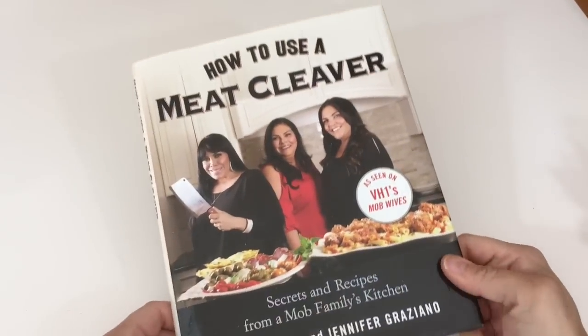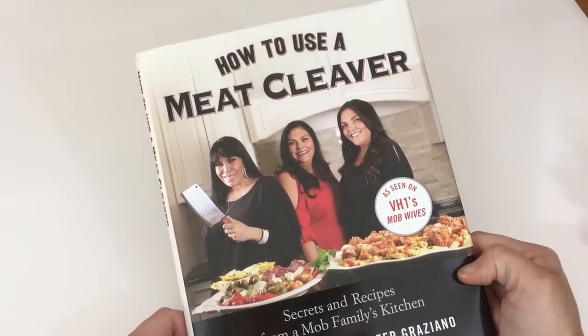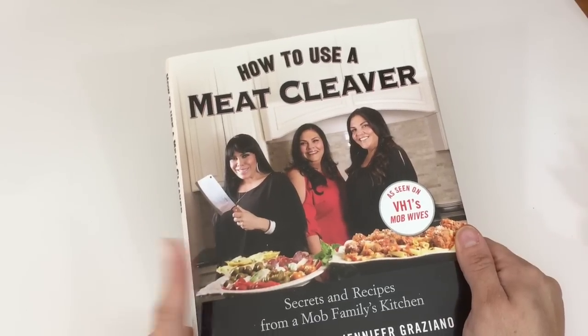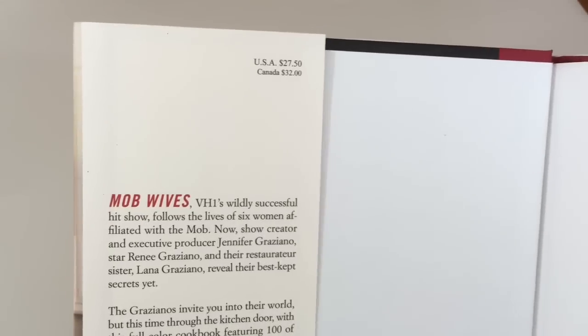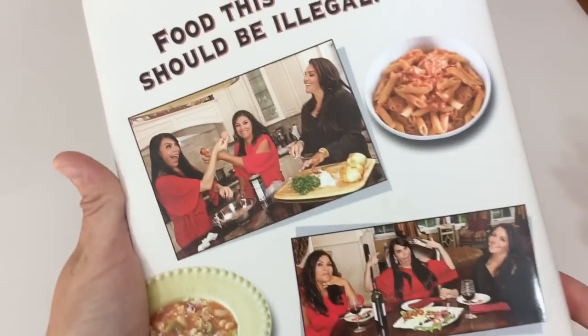And then the last item I found was this book — 'How to Use a Meat Cleaver,' it's a cookbook with Italian food recipes, and it's by the girls from Mob Wives. I do watch the show so I was happy to find this book there, and it retails for $27.50. So that was it guys, thanks for watching and I will catch you in the next video — don't forget to subscribe if you're not already and give me a thumbs up if you liked the haul!